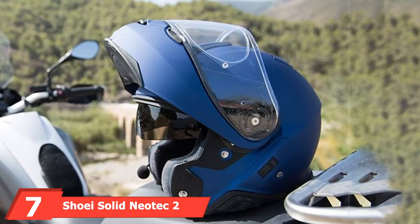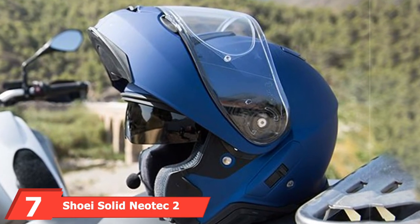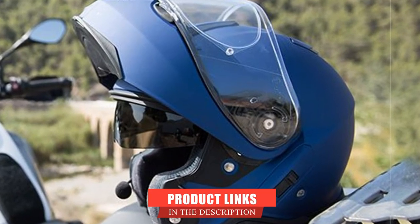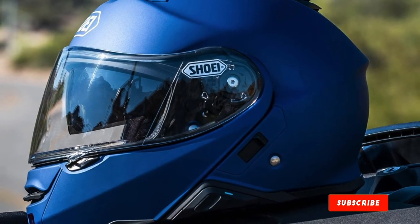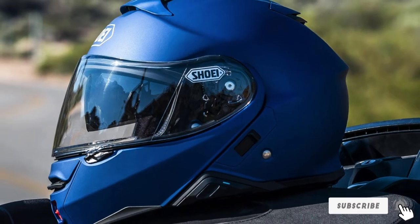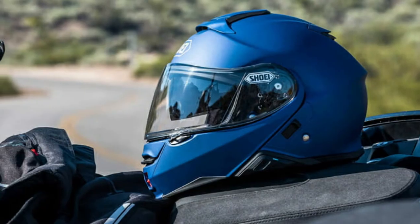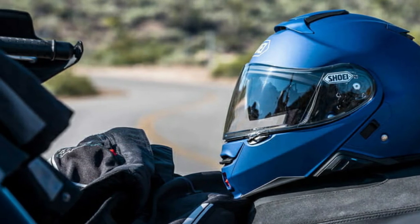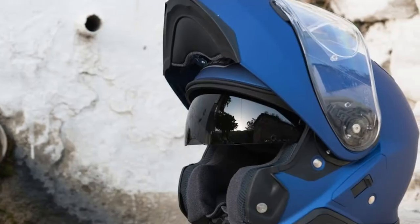Moving on to number seven: the Shoei Solid Neotec 2 Motorcycle Helmet. The Shoei Neotec 2 is the most progressive and great-looking flip-up helmet on the market today. Built for both the trail and the road, the Neotec 2 is an innovative hybrid with the best technology on the market. Forged from the framework of the still-popular Multitec, the Neotec has made giant steps towards optimal comfort and practicality.